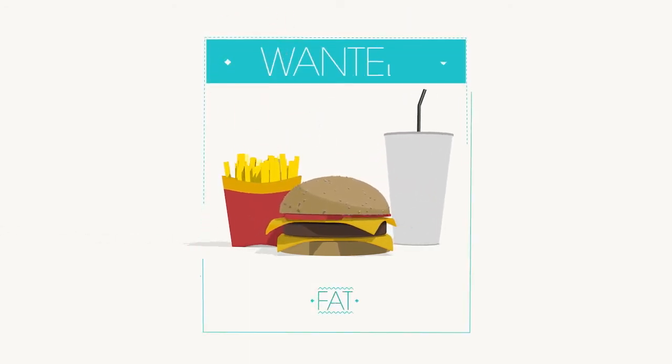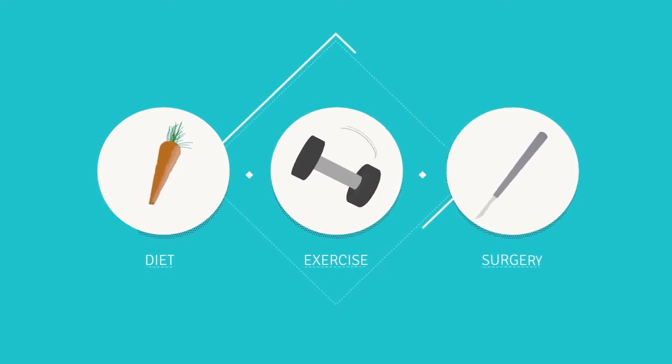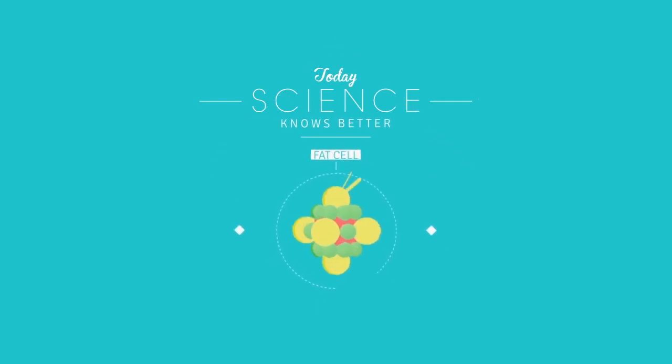Fat has always been the enemy. We try to eliminate it with diet, exercise, and even surgery, not understanding its positive value. Today, science knows better.